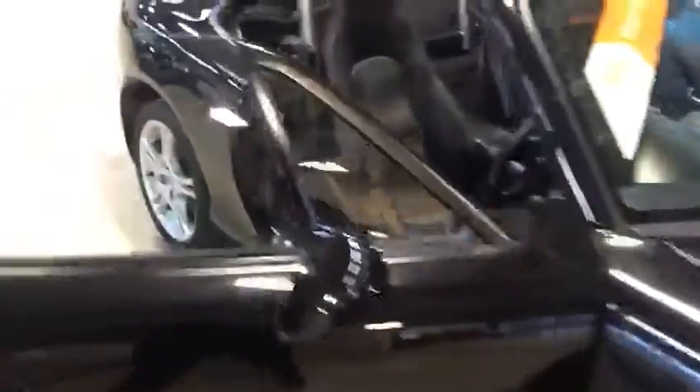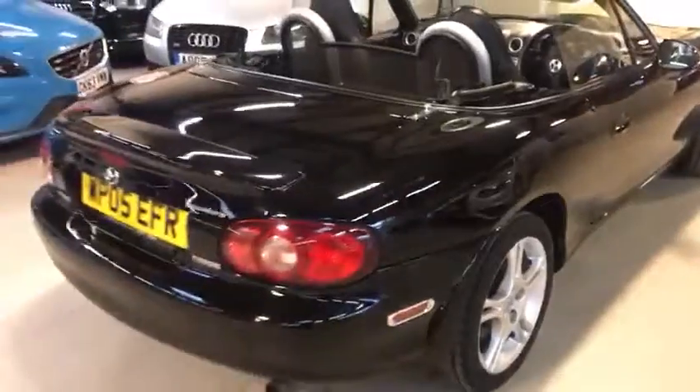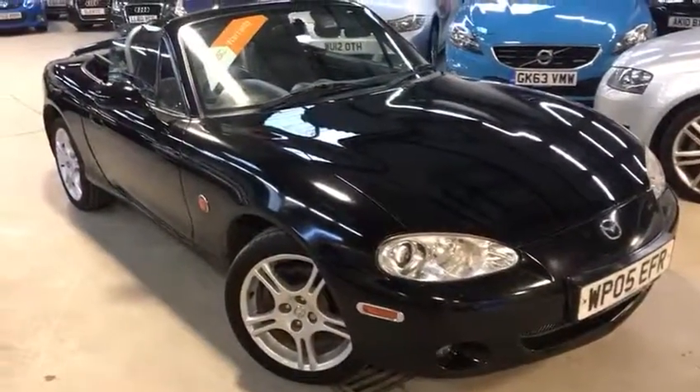You can get all of us on 01933 224 222, and you can have a look at all of our cars on www.activeautomotive.co.uk. There's the finished product — absolutely stunning car. So hurry on down folks, it's not going to hang around for very long. See you soon.